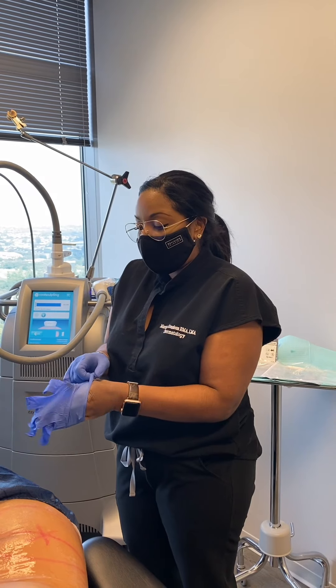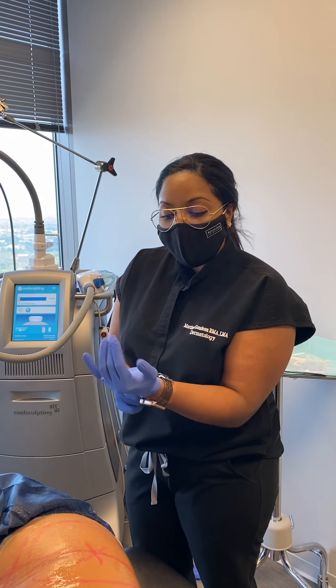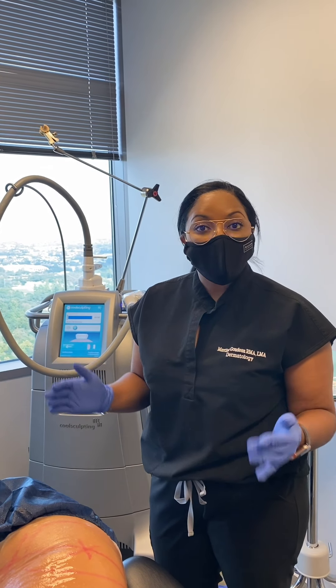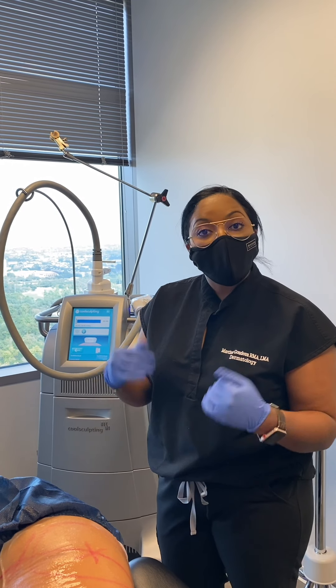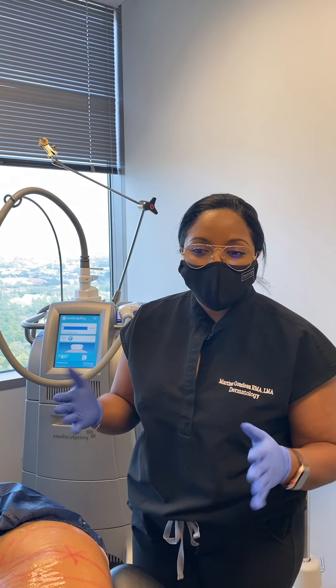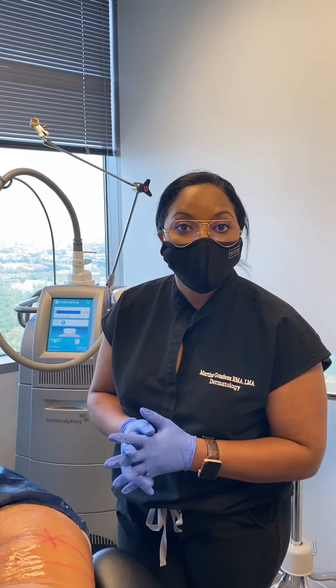Now we're going to go ahead and attach the applicator. Liz, you're going to feel some tugging, and once the machine starts you'll start to feel cold. It'll go numb in about 10 minutes and you'll just lay here for the remainder of the 35 minutes. After that, Martina will remove the device and massage the area for about two minutes, which may be a little uncomfortable, but that discomfort goes completely away.